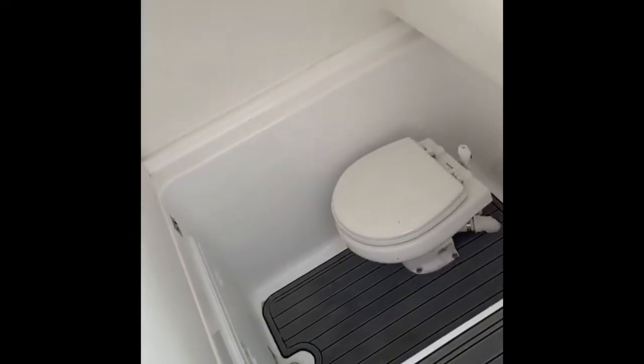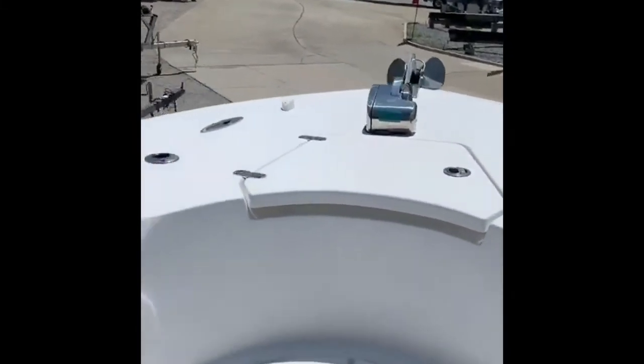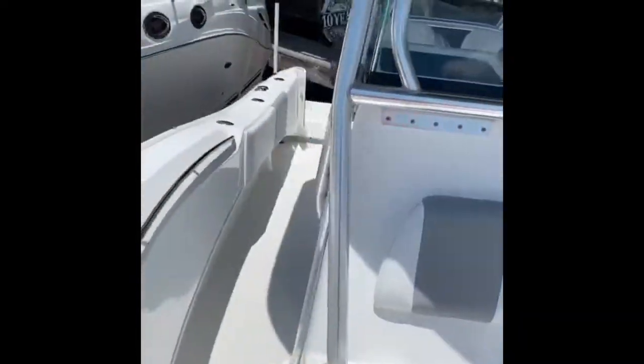And then, nice big bathroom head. Cape Horn 32 XS 2017. Come take a look or give me a call for a sea trial: 850-797-9632.